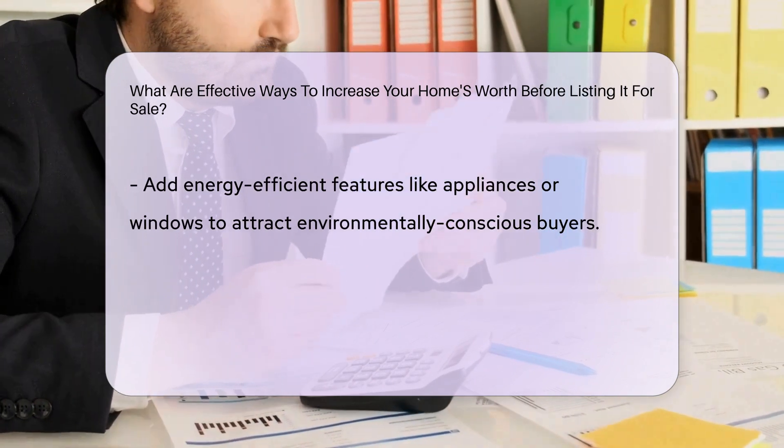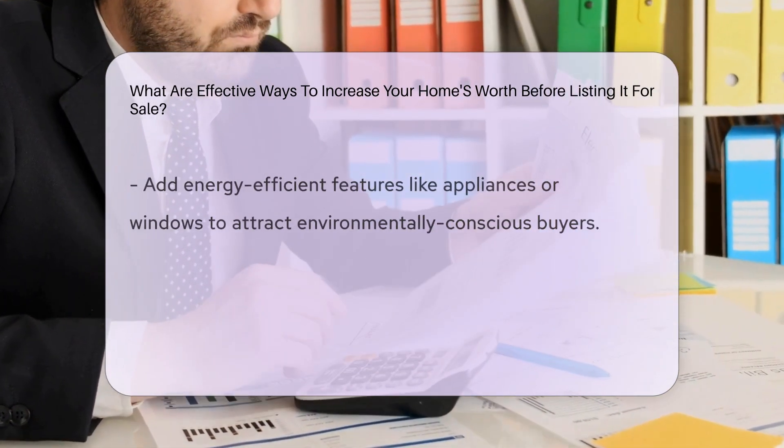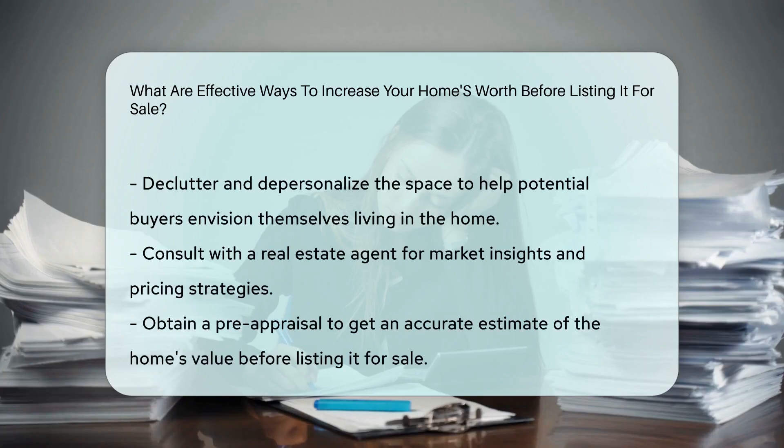Consulting with a real estate agent for market insights and pricing strategies can also be beneficial. Lastly, obtaining a pre-appraisal can provide an accurate estimate of your home's value before listing it for sale.